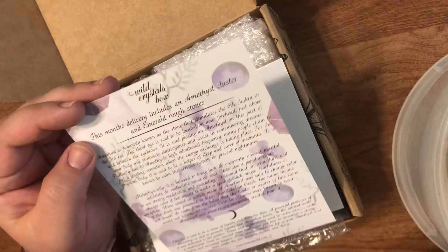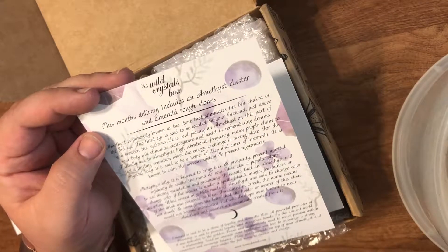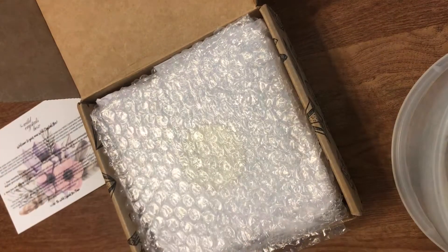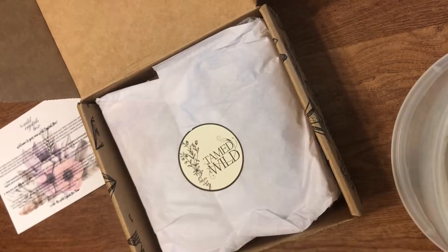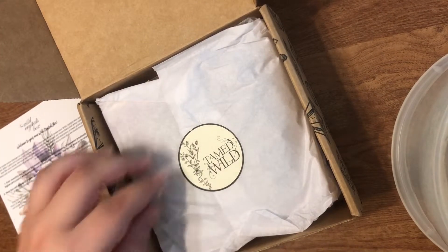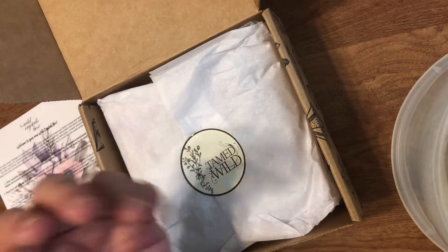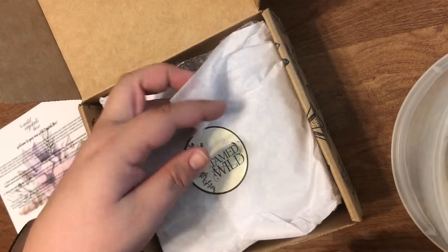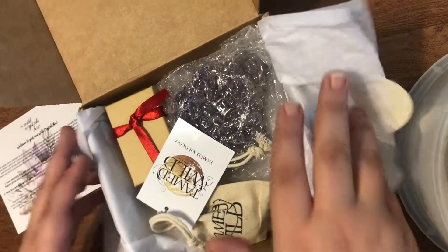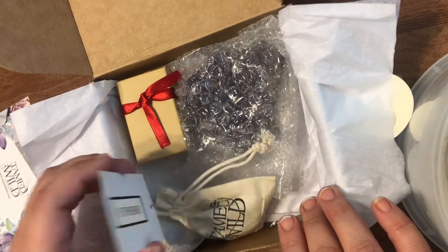It says this month's delivery includes an amethyst cluster and emerald rough stones. What do you guys think — should I put these cards aside and not read them? Like, they tell you what's in the box, but some people don't like to read them before they open the box. Anywho.